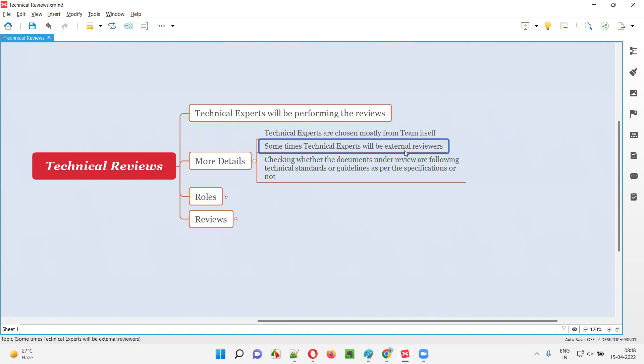They will be hired, outsourced, or chosen from external sources as part of reviewing. What the technical experts will do as part of the technical reviews is they will check whether the documents under review are following the required technical standards or guidelines as per the specifications — that is, as per the client-given requirements — whether the documents created by the project team are meeting those standards.